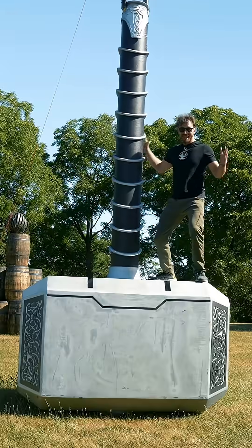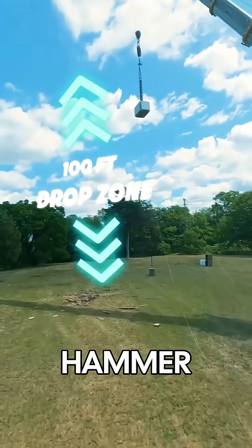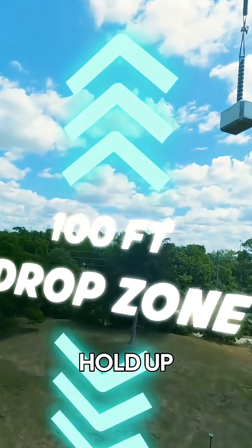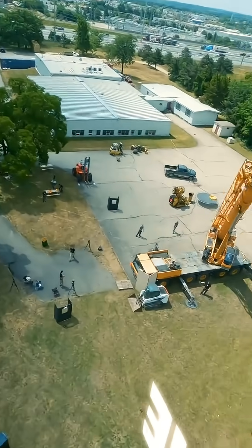We just built the world's largest Thor's hammer and now we're going to drop it from 100 feet. This hammer took us four months to build and we have no idea if it's going to hold up, but we've got a ton of stuff to drop it on and a few surprises up our sleeve. Let's go!